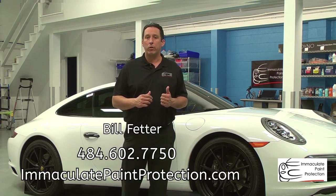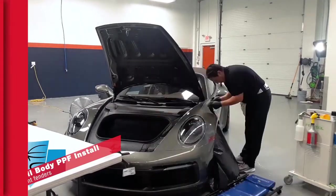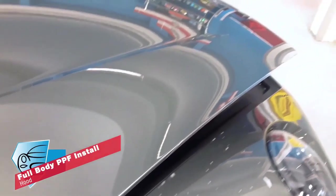We provide paint protection services for new vehicle owners. We do paint protection film, which stops rocks and stones from chipping your paint. And we provide ceramic coatings, which keeps your vehicle cleaner longer and makes it a little shinier.